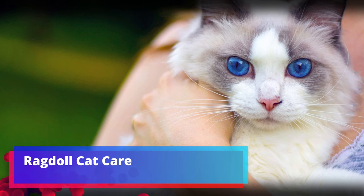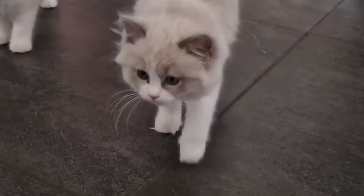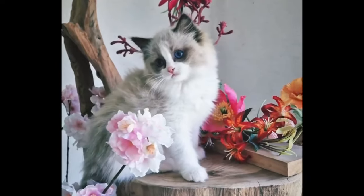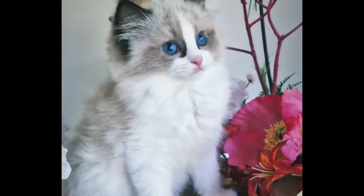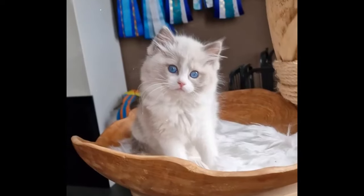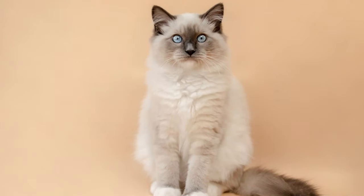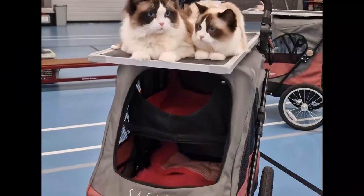The ragdoll has a silky single coat, meaning that it doesn't have an underlayer of fur. It's meant to be lower-matting than other medium-hair cat coats. This breed still benefits from brushing at least twice a week to help avoid tangles. Since ragdolls don't have an undercoat, the amount of shedding and dander production is lower than that of heavier-coated breeds.